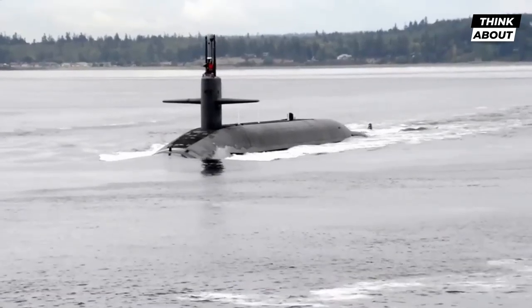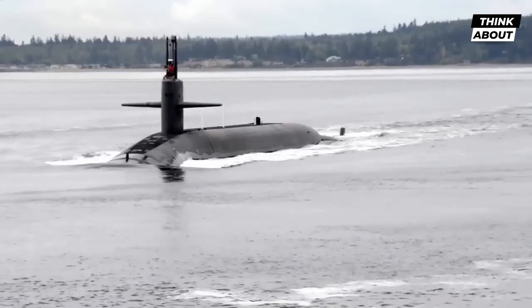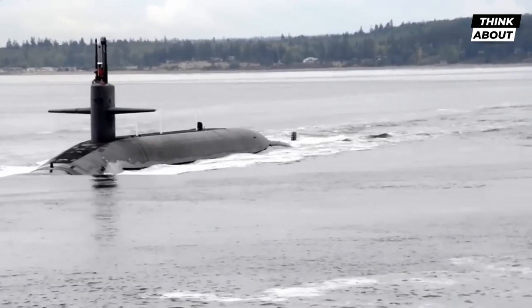Deep beneath the surface of the ocean, a silent guardian lurks. The Ohio-class submarine, one of the most advanced and stealthy submarines in the world, is a key component of the United States Navy's arsenal.